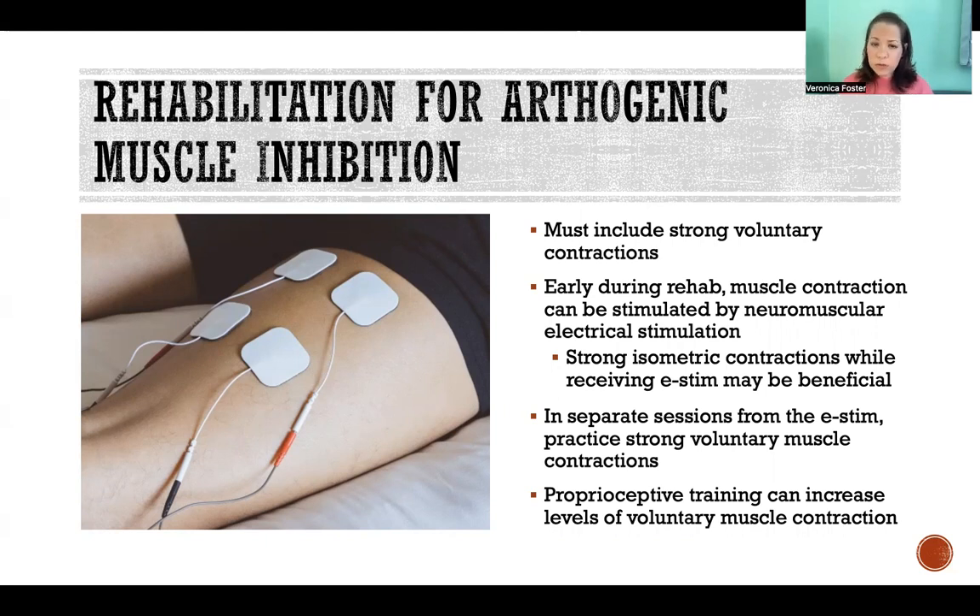It is also advised that while receiving electric stimulation, the patient also contract isometrically with the greatest amount of force possible. If they're contracting isometrically the muscles that are being stimulated, that does appear to be beneficial for basically teaching the muscles how to activate themselves correctly.